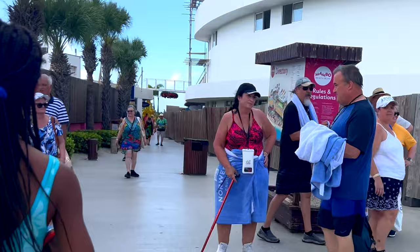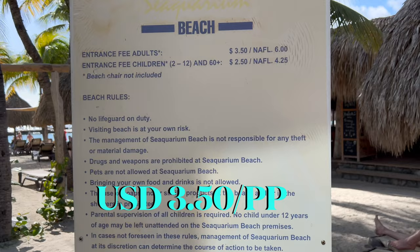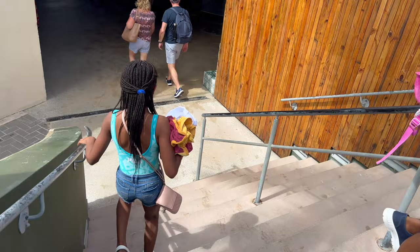Like many beaches on Curaçao there's an entrance fee, but it's very small. The fee to enter the beach is approximately $3.50 US, which includes the use of toilets and showers. Beach beds are not included, but you can rent one at one of the several beach clubs.